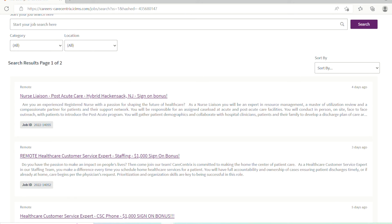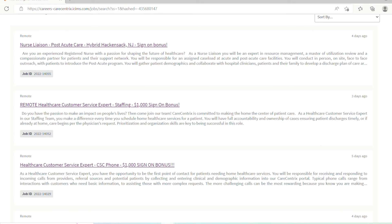Once you get to that screen, you're going to see all the different positions that are available. These are positions that just came on not too long ago. What I also love about their website is that it labels how long the posting has been up. They have a remote healthcare customer service expert role with a sign-on bonus of $1,000.